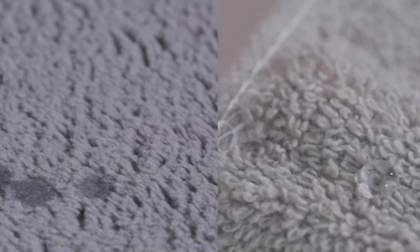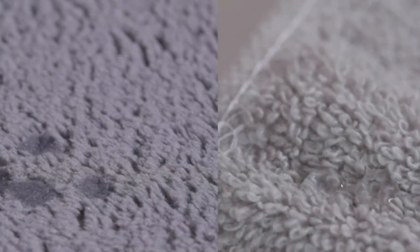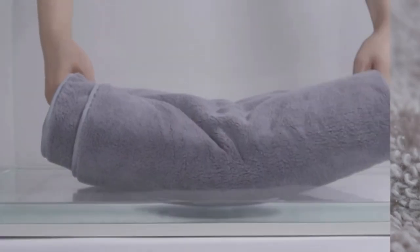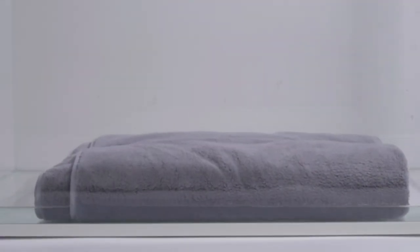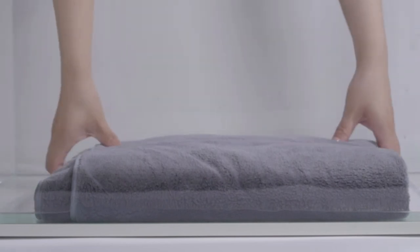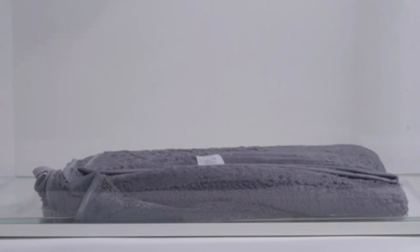Hope you found this video helpful in finding the best microfiber bath towels. If you found this helpful, please give a like, comment your opinion and tell us which one is perfect for you, and subscribe to our channel to get the latest updates on different product reviews.